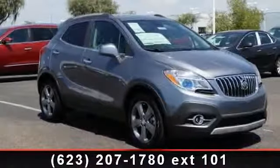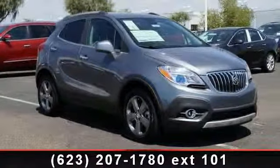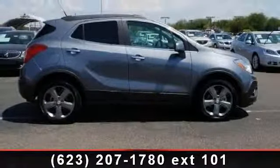Check out this 2013 Buick Encore Convenience. If you are looking for a first-rate auto, this one could be yours today.